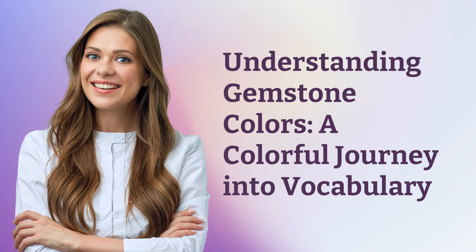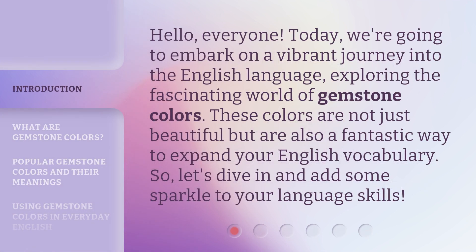Understanding Gemstone Colors: a colorful journey into vocabulary. Hello, everyone. Today, we're going to embark on a vibrant journey into the English language, exploring the fascinating world of gemstone colors. These colors are not just beautiful, but are also a fantastic way to expand your English vocabulary. So, let's dive in and add some sparkle to your language skills.